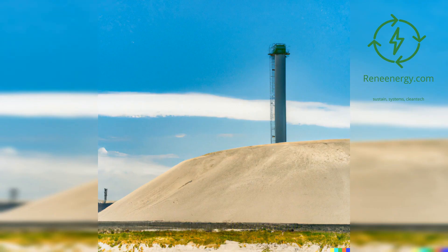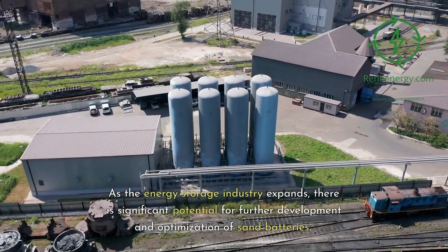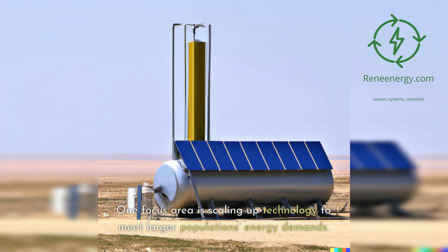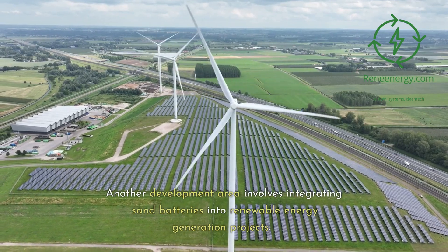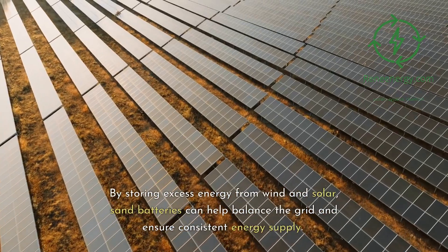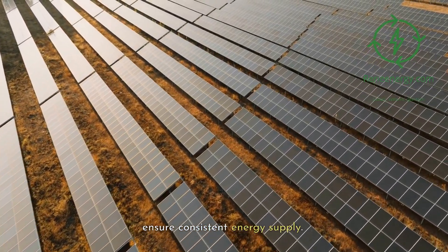Potential future developments. As the energy storage industry expands, there is significant potential for further development and optimization of sand batteries. One focus area is scaling up the technology to meet larger populations' energy demands. Polar Night Energy is already working on larger silos capable of storing enough energy to heat 10,000 homes. Another development area involves integrating sand batteries into renewable energy generation projects. By storing excess energy from wind and solar, sand batteries can help balance the grid and ensure consistent energy supply.